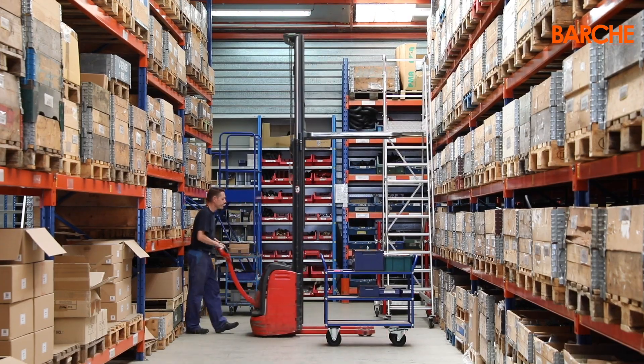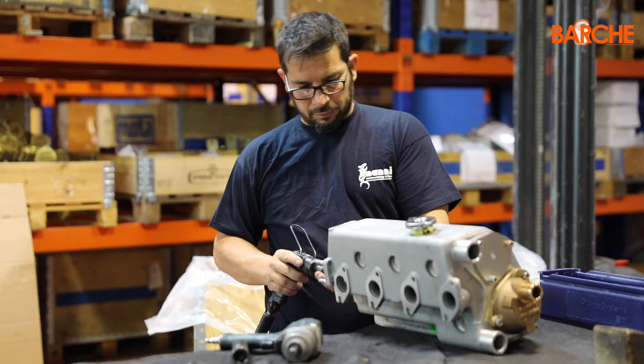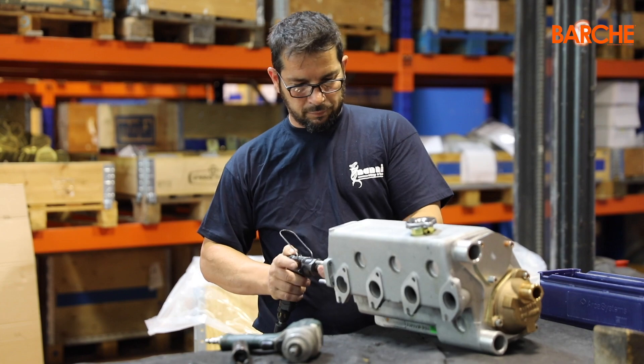John Deere, Kubota, MAN, Toyota and now also Scania. Nani, for over 50 years, has been marinising engines.